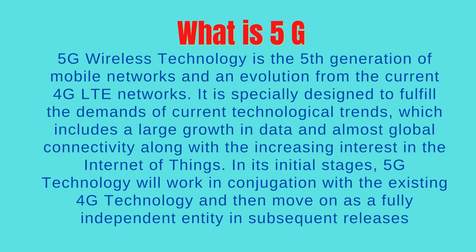What is 5G? 5G wireless technology is the fifth generation of mobile networks and an evolution from the current 4G LTE networks. It is specially designed to fulfill the demands of current technological trends, which includes a large growth in data and almost global connectivity along with the increasing interest in the Internet of Things. In its initial stages, 5G technology will work in conjunction with the existing 4G technology and then move on as a fully independent entity in subsequent releases.